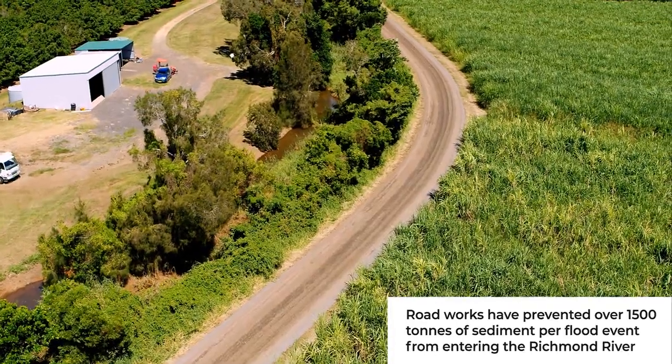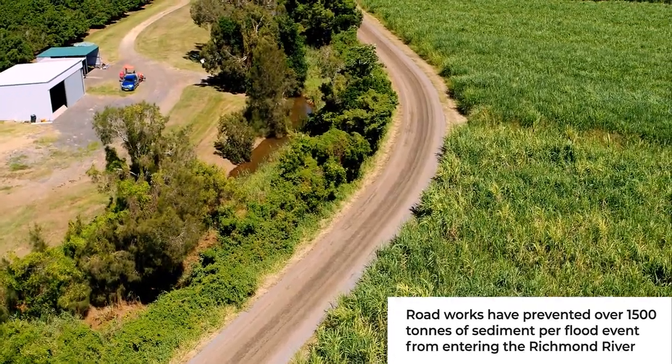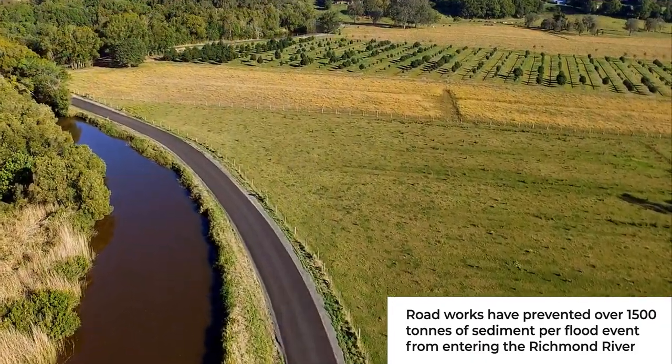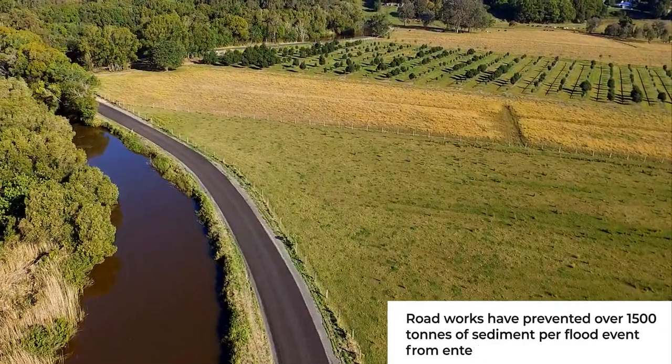Dirt and things ending up in our small streams, which feed into the main river, were causing a lot of the problems. So we knew there had to be a start, and that's what this project is all about.